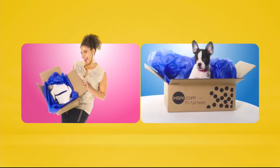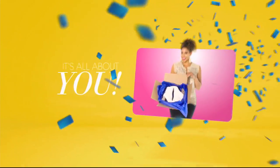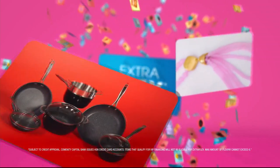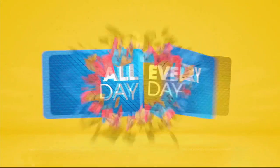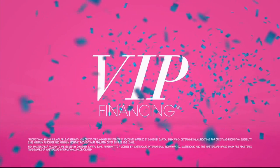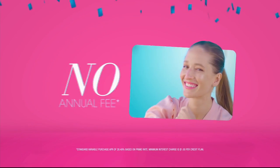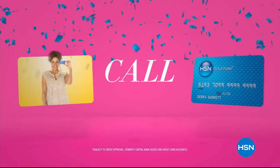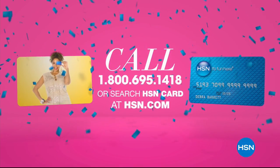When you apply for the HSN card, instantly get $10 off. Extra flex on the things you love — when you use your HSN card, get extra flex all day, every day on all jewelry, beauty, and fashion purchases. Plus VIP financing, VIP easy returns, exclusive offers, all with no annual fee. Apply now — call 1-800-695-1418 or search HSN card at HSN.com.